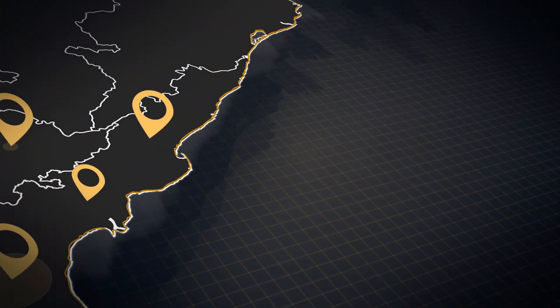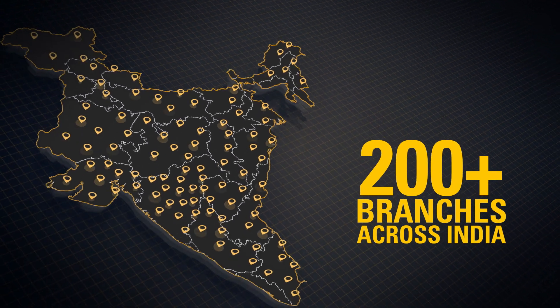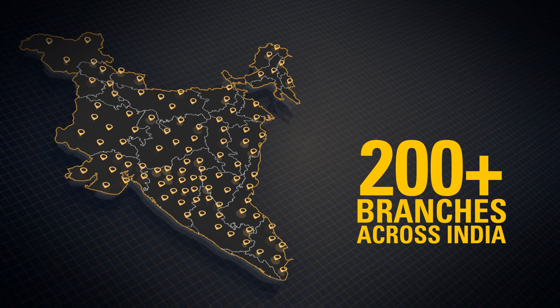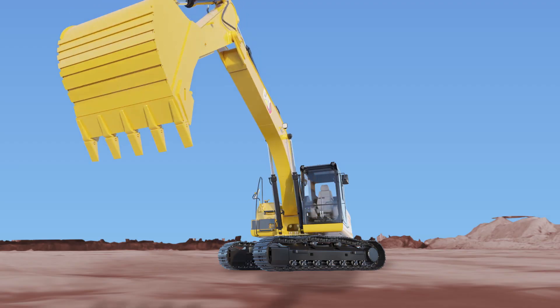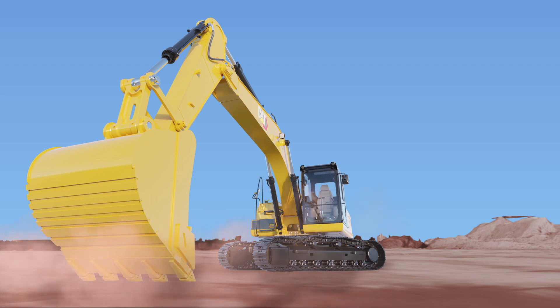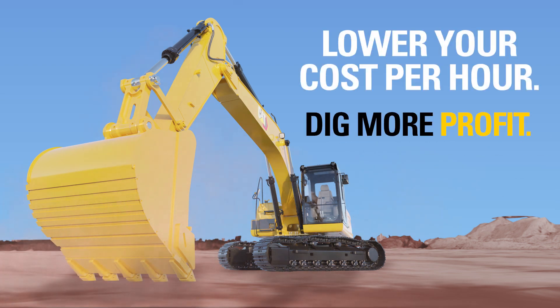What's more, with a wide dealer network and more than 200 branches across India, Caterpillar customers are assured of reliable, prompt after-sales support at their doorstep. The CAT320D3GC hydraulic excavator — lower your cost per hour, dig more profit.